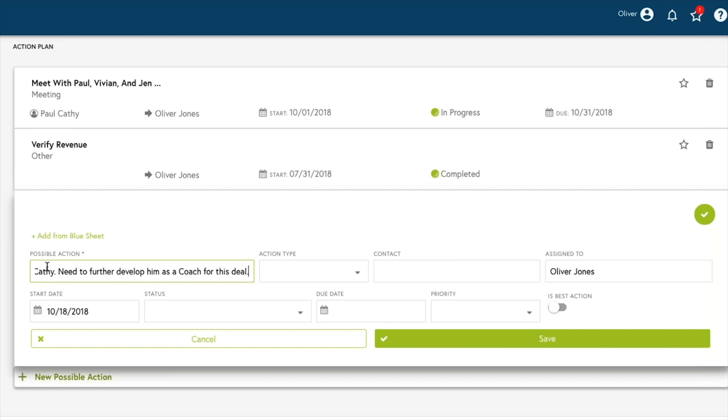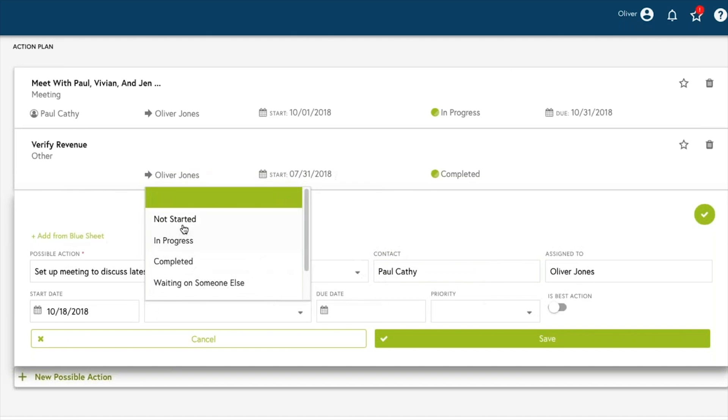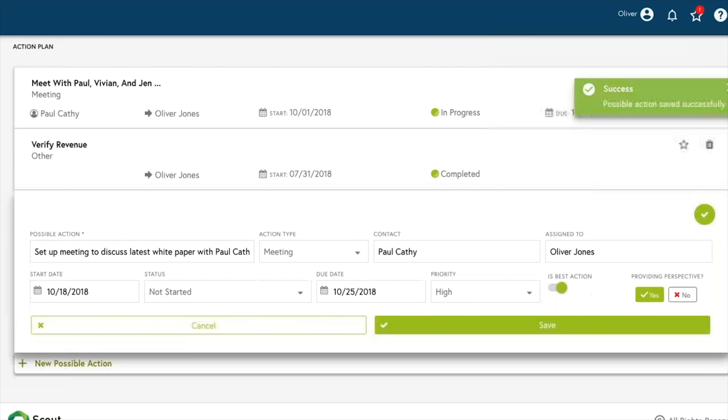Oliver easily updates his blue sheet with his actions. He knows this deal is important to the quarter goal. He's aligned with Alyssa and he feels confident updating his manager on his latest action plan and current status during tomorrow's deal review.